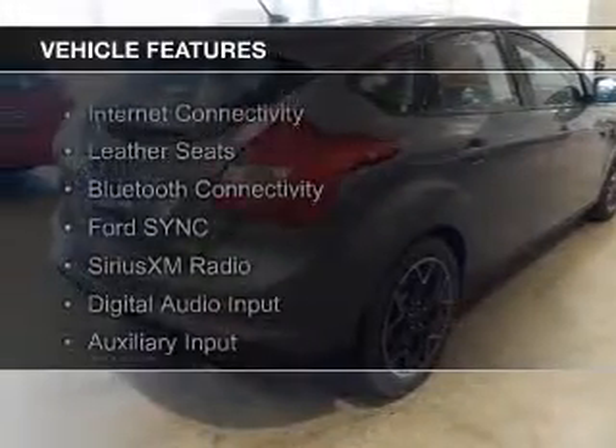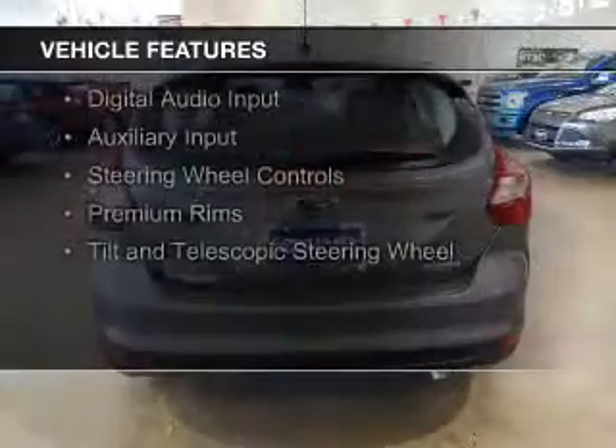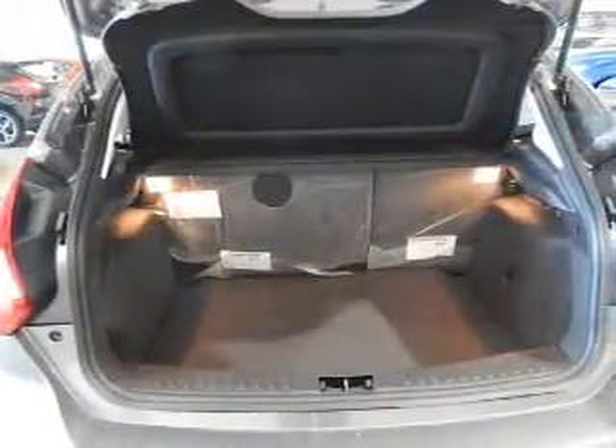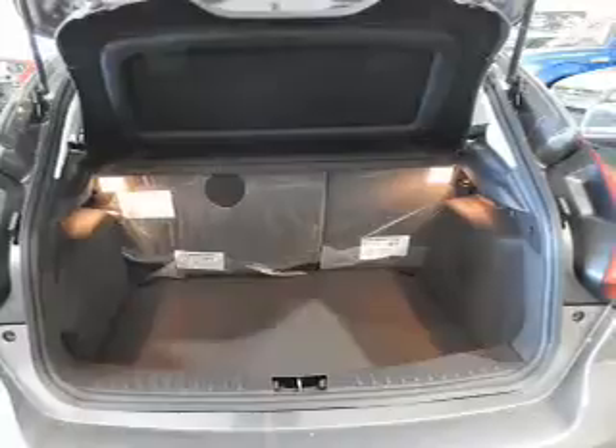The features include internet connectivity, leather seats, Bluetooth connectivity, Ford Sync voice activation, Sirius XM satellite radio, digital audio input, and auxiliary input. Steering wheel controls, premium rims, and a tilt and telescopic steering wheel.